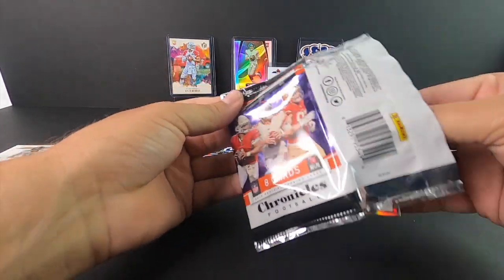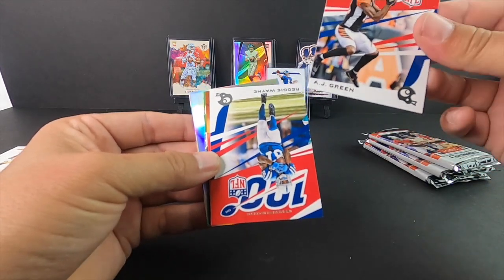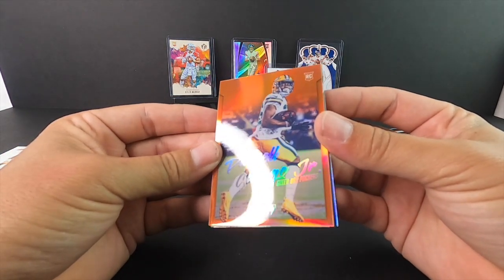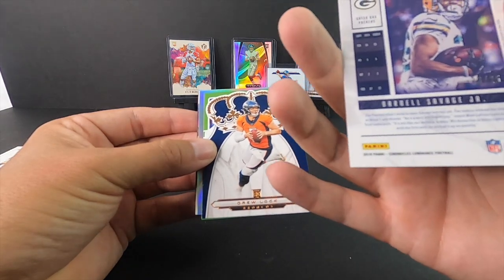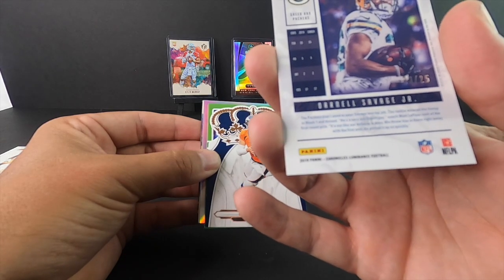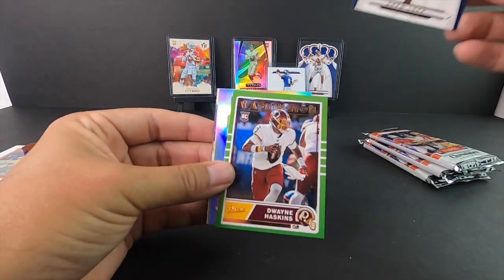I believe this is the first year they've done Chronicles in football — somebody can correct me if that's not true. This is a really cool product; I understand the price point now. AJ Green, Reggie Wayne, Green Bay Packers. Darnell Savage 23 of 25 — that's number 25. Drew Lock, another nice rookie card there.